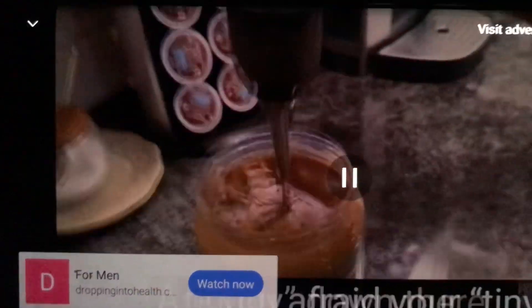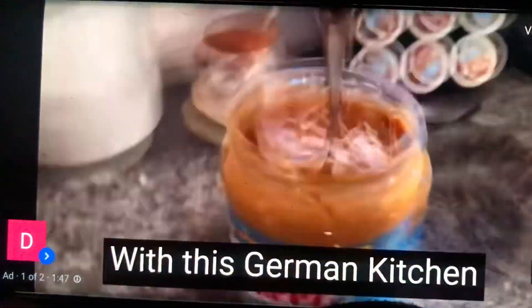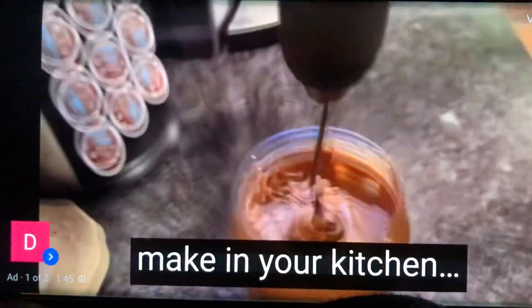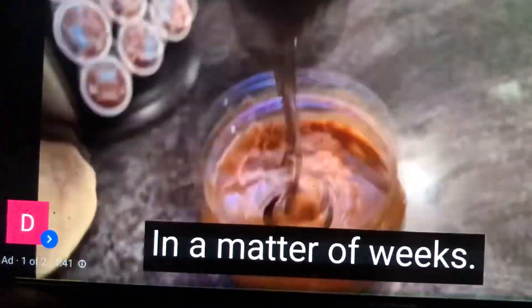Kitchen. Are you afraid your tiny buddy down there isn't long or thick enough for your lady? Don't worry. With this German kitchen ritual that you can make in your kitchen, you can grow your tool by 3, 5, or even 8 more inches in a matter of weeks.